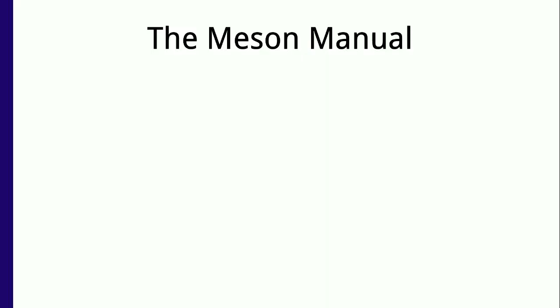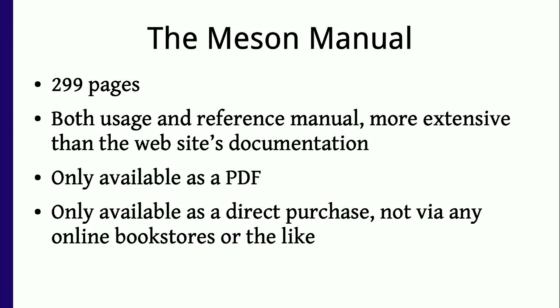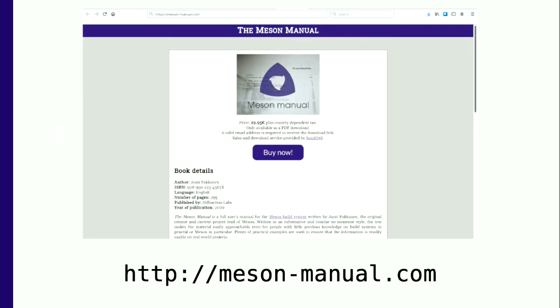So it gives me great pleasure to introduce something new for the first time ever: a full manual for the Meson build system, which is 299 pages. It's both a usage manual and a reference manual, and the text is more extensive than the one on the website. It's all written from scratch — no reuse of existing documentation. It's only available as a PDF to save trees, and only available as direct purchase, not in any bookstores. Here's the website — you can buy it now. I pushed it to production about 20 minutes ago.